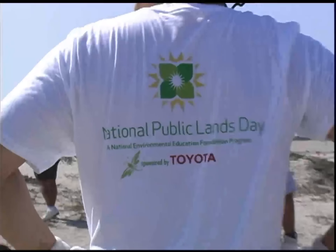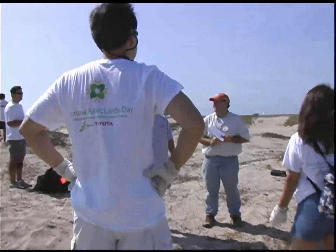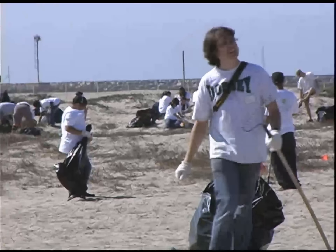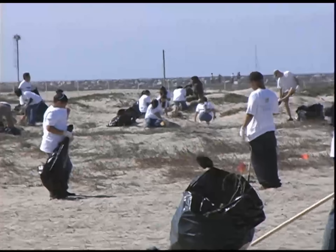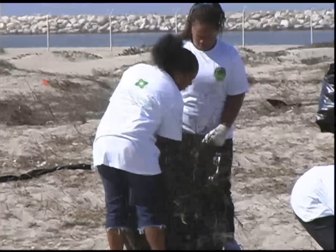We've partnered with Dorsey High School and have had a series of students come through. As you can see, the kids are having a great time. They were so excited about getting out here today. We have about 75 volunteers from local high schools, from Toyota Motor Sales, and also other community members out here cleaning up the beach. It's been a wonderful day — beautiful.